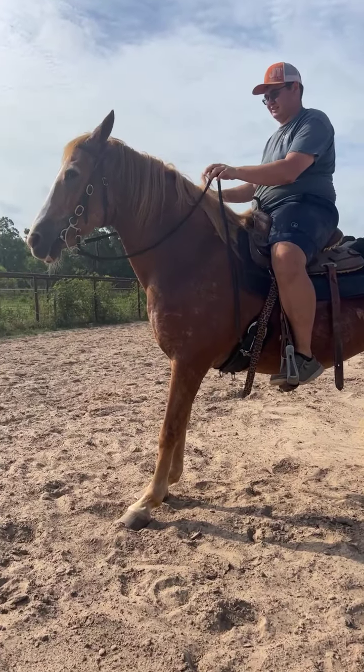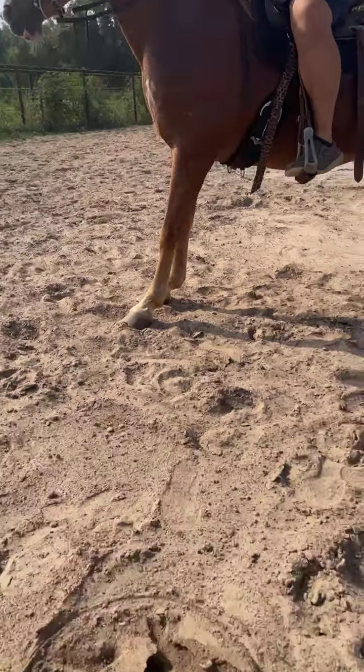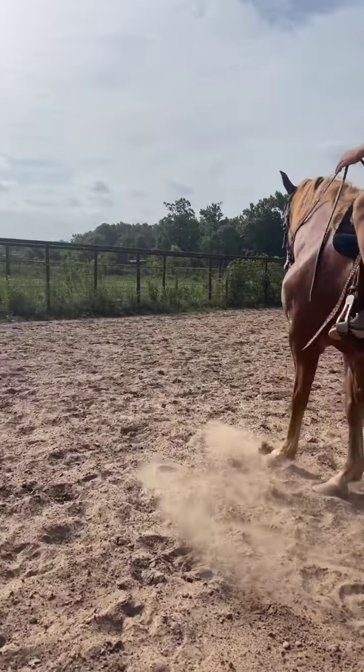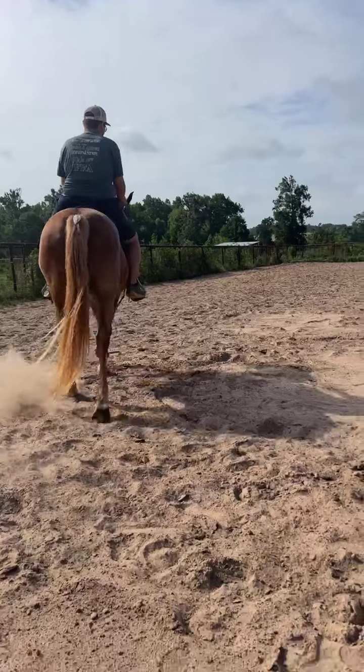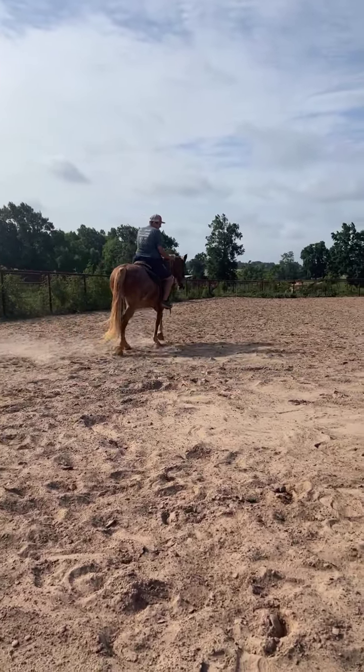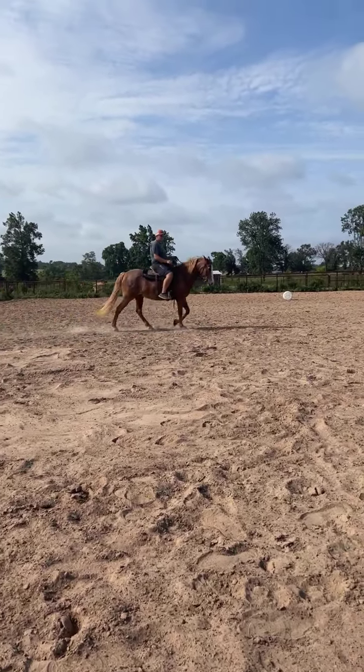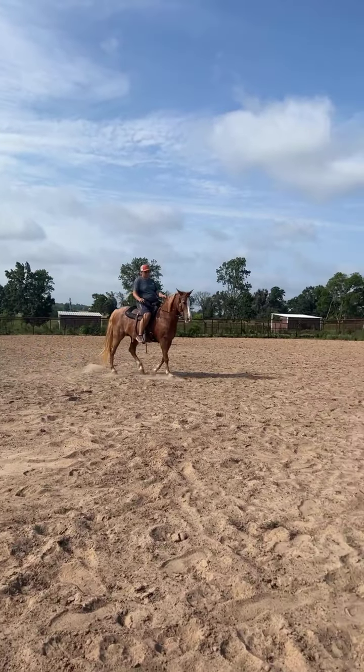She has not been ridden in a really long time, so they did say that her feet are very long. They said she has not been ridden in probably two years, and they sold her just because she needed to go to somebody that needed a really nice, solid trail horse.